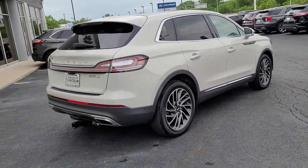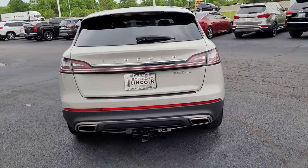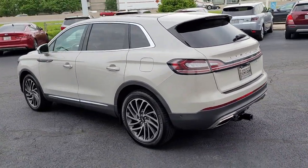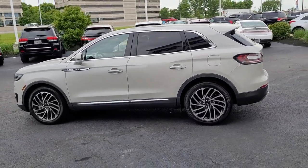At home in the city or exploring scenic byways, this spacious, well-equipped vehicle is your calm oasis in a hectic world. The following are some of this vehicle's highlighted options.